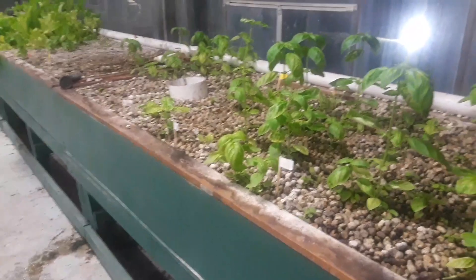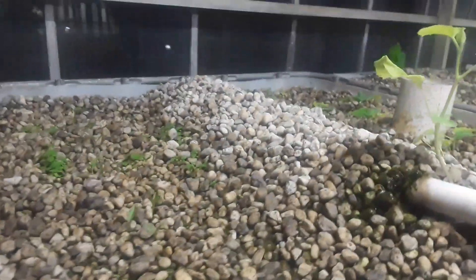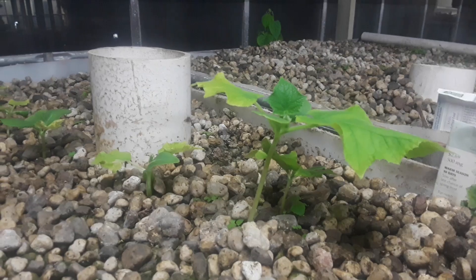There is no chemical added to grow these vegetables — just feeding the fish. You can see the fish here in the tank. You can see the fish, and we just feed the fish and then the water comes through here to feed our vegetables.